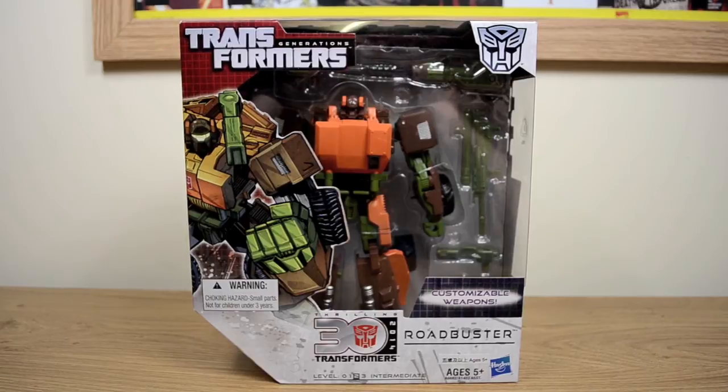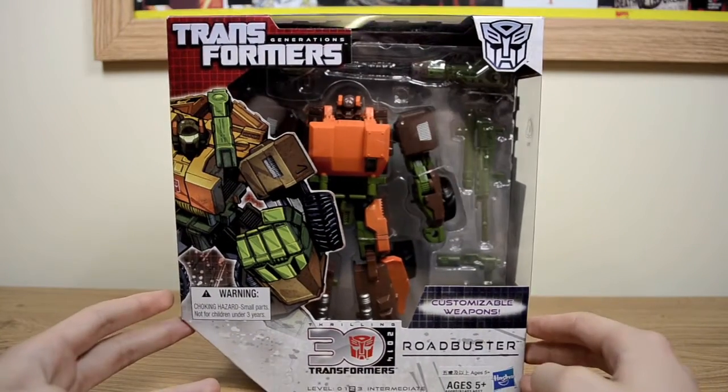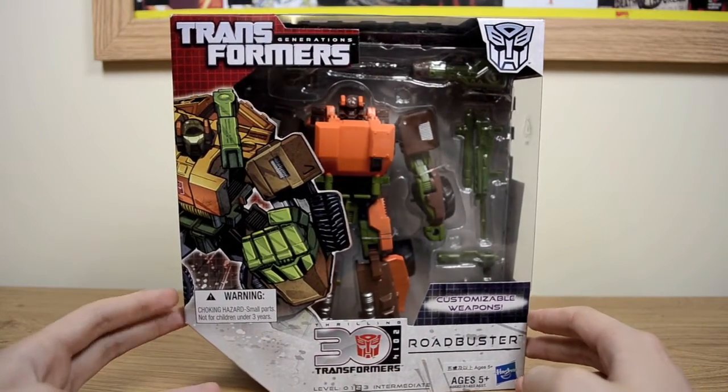Hello and welcome to the Star 2 Star Toys review of Transformers Generations. Who are you going to call — Road Buster? With me Ash, and we've got Chris here as well.